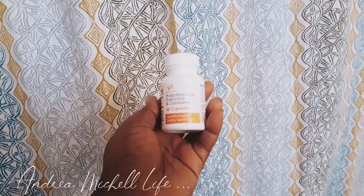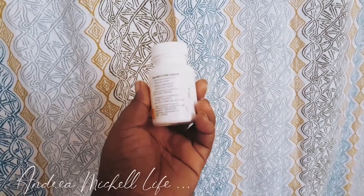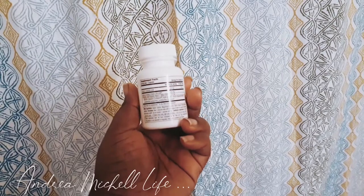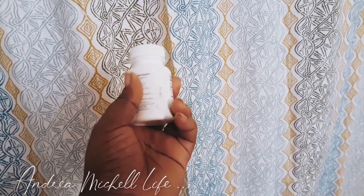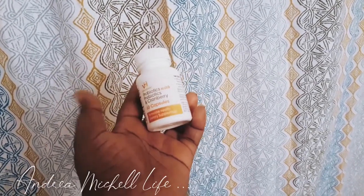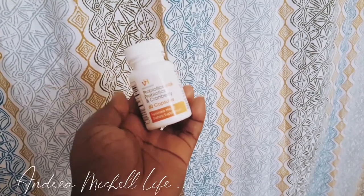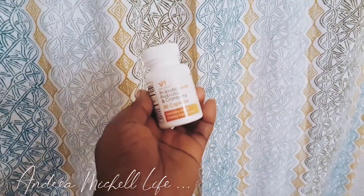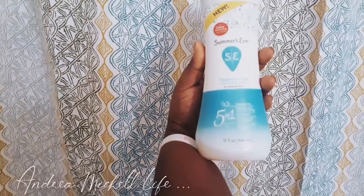I found these VH Essential probiotic with prebiotic and cranberries. This is a 60-pill capsule, so you get 60 pills in there. I use this before my monthly comes because the cranberry pretty much makes me pee a lot, and that keeps me from being bloated.